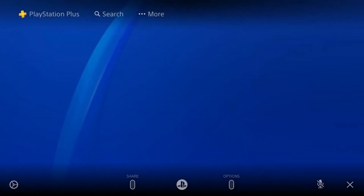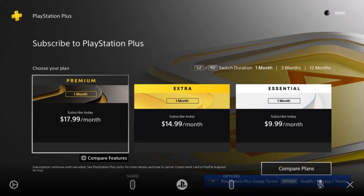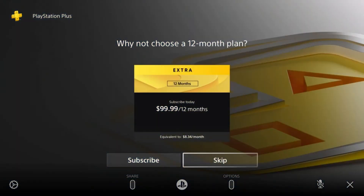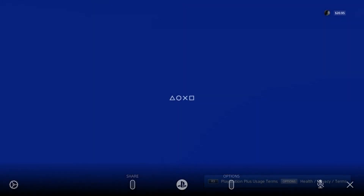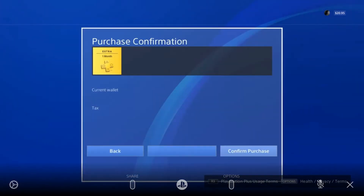Tap on PS Plus and go for the one-month PS Plus subscription. Here we are — Extra for one month. It's a Premium option. Tap on the Extra tier. We're going to skip the 12-month option and buy the one-month plan. Wait for a moment — here we have to accept the one-month PlayStation Plus subscription.